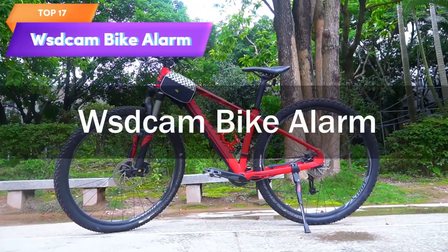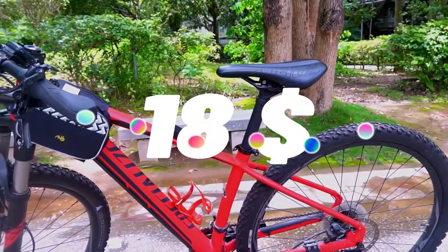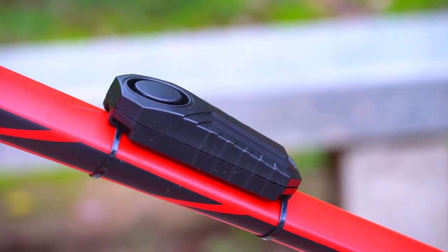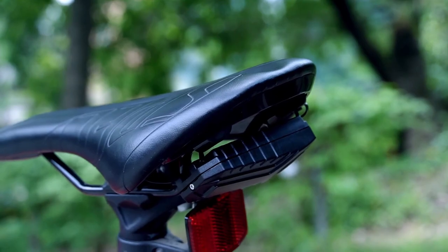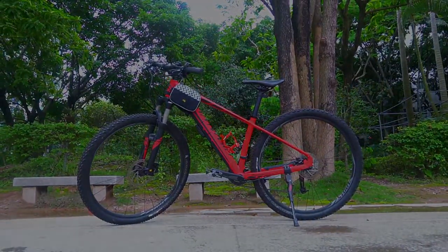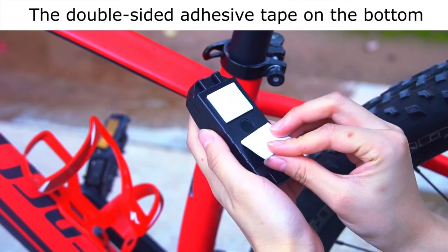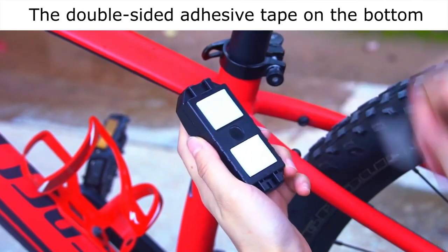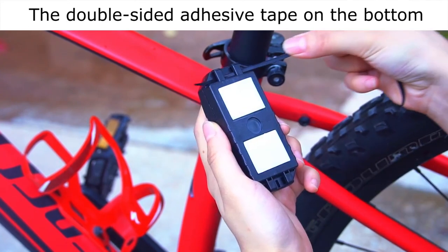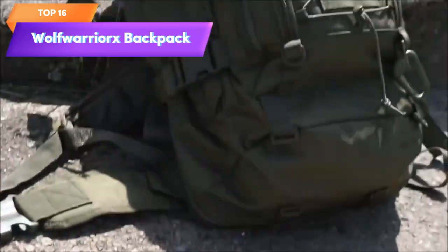Top 17 is a wireless and waterproof alarm system designed to protect bikes and motorcycles from theft. It features a 113-decibel alarm triggered by vibration or motion and comes with a remote control that can arm and disarm the alarm from a distance. The remote also has a panic button for emergency use. It's a practical and effective accessory for anyone looking for an easy to install and easy to use alarm system.